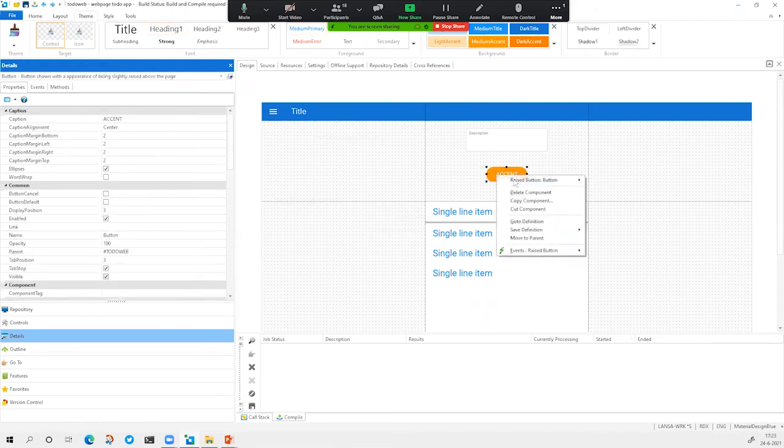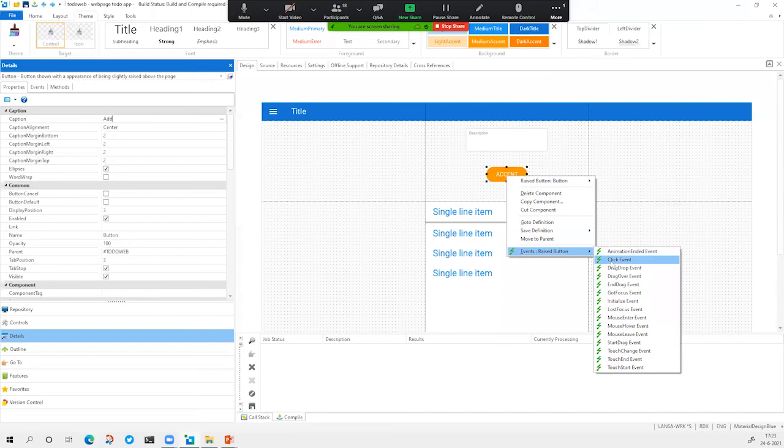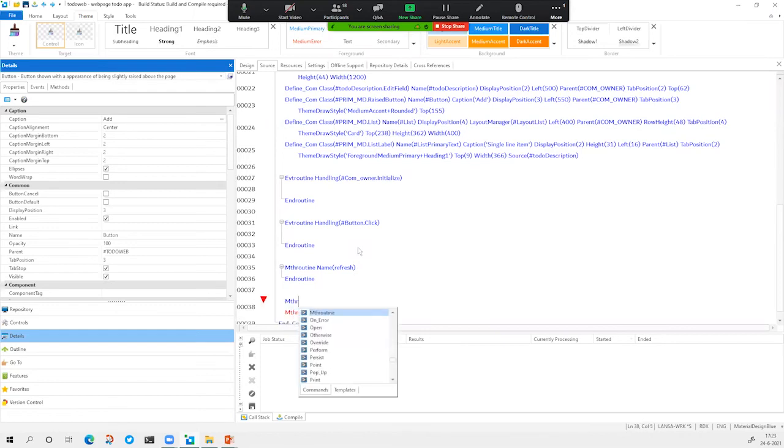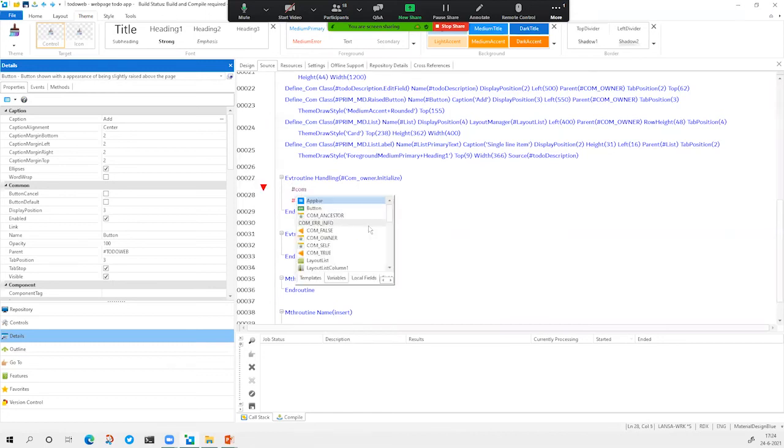Now we need to change this caption to 'Add' and then add some functionality when we click this button. Basically, there are two things we want to do in this application: we want to create functionality to refresh the list, and we want to add functionality to insert a new item. When the webpage initializes — so when the webpage is started — we want to make sure that we refresh the list.